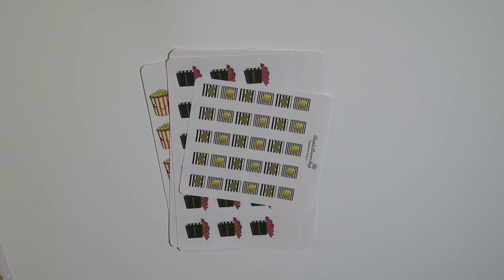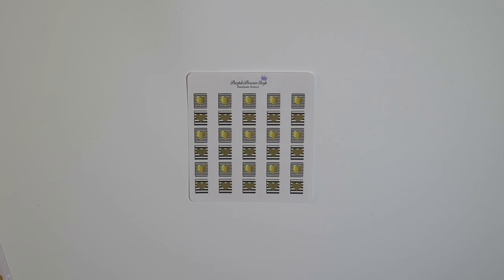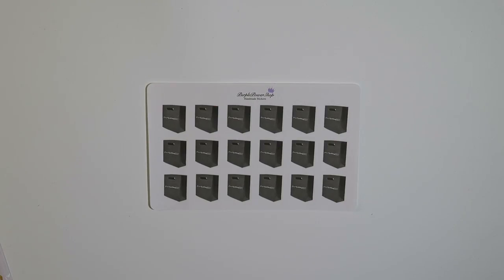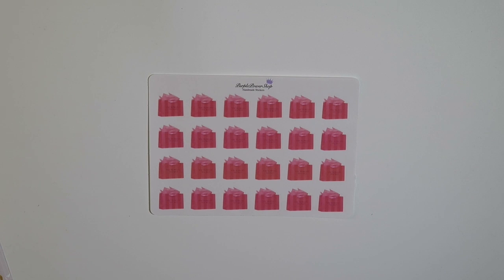The next place I got stickers from was Purple Power Shop. Here is the sampler set that she included. I got some black and gold planners, some Sephora bags, some Mac shopping bags, and Victoria's Secret shopping bags.